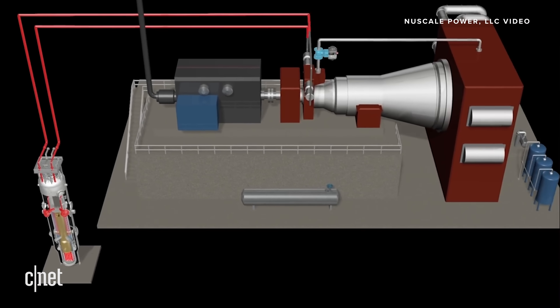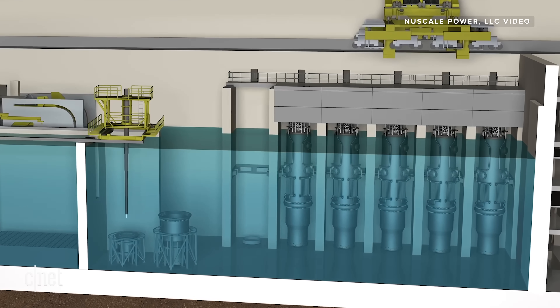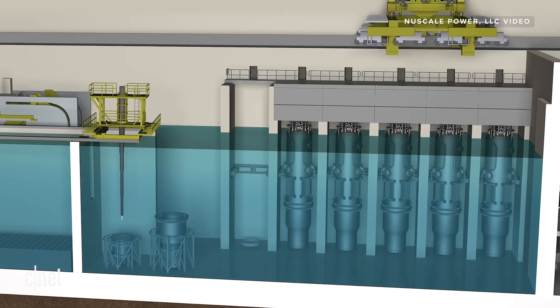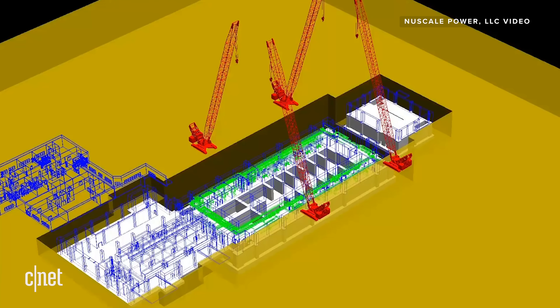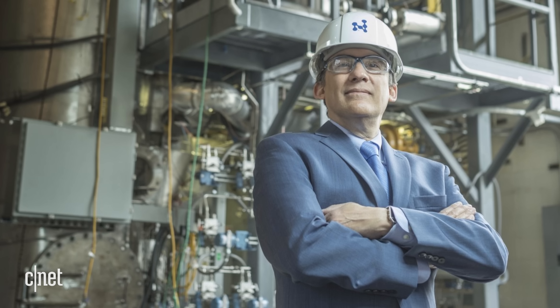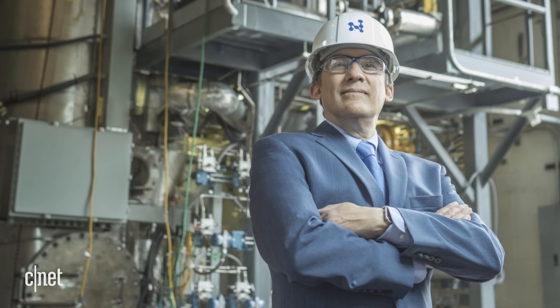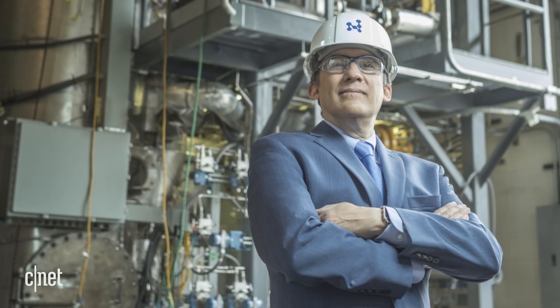These reactors can be combined in power plants with 4, 6, or 12 individual modules. This is way less than common gigawatt-sized nuclear facilities, but the idea is that this scalable model can be deployed in a much faster and cheaper way. Jose Reyes, the CEO and co-founder of the company and one of the designers, lists some of the advantages.